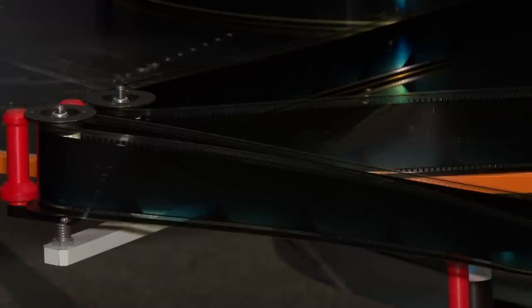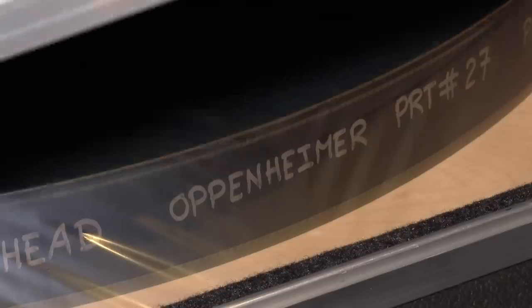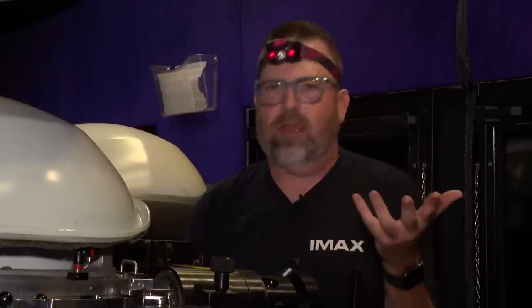There's just something about the challenge. It is a job I wanted the first time I saw an IMAX projector. It's a big projector. It's a big screen. It's the biggest light bulb in the world.